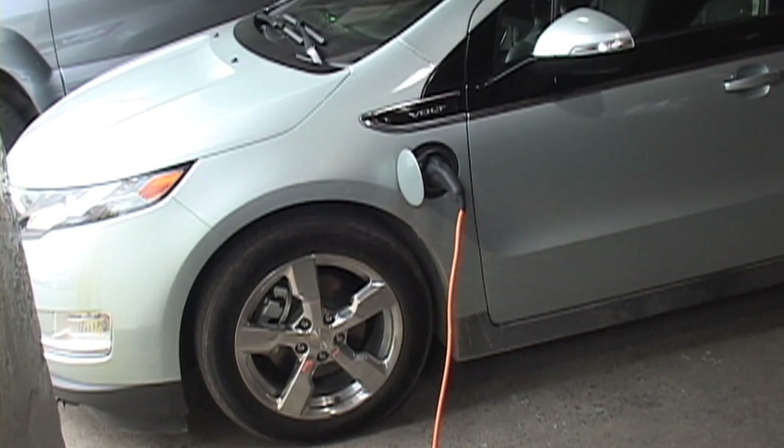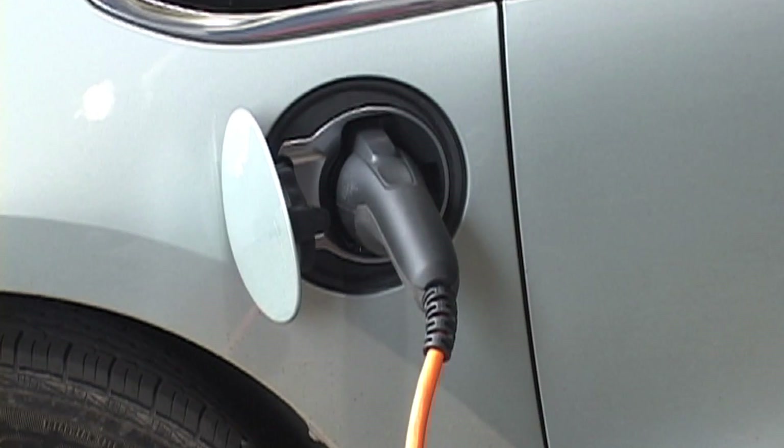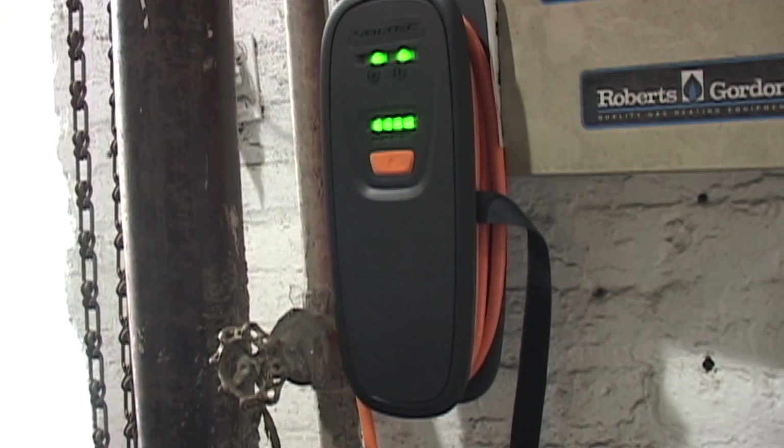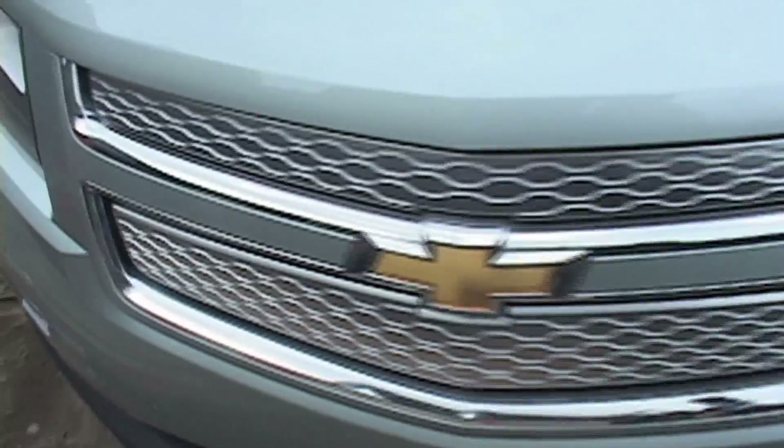One of the nice features of the Volt is that you have an app on your phone that lets you start the car from inside your house. Now you might think the gasoline engine is going to go on — in fact, starting the car just means powering it up, and while it's still plugged in, it uses grid power to turn on the heat to warm the cabin nicely. So it's all toasty when you get there, and you haven't been using the battery pack to do that — you've actually been using electricity from your house.